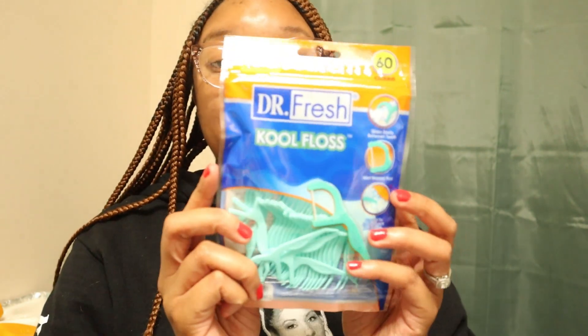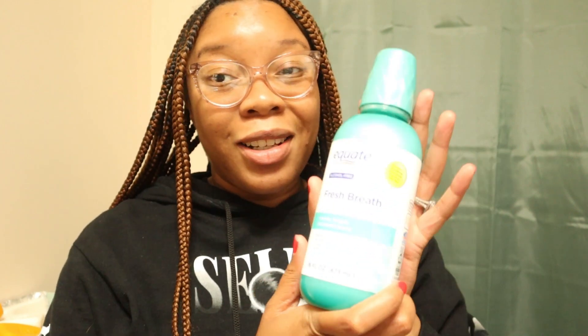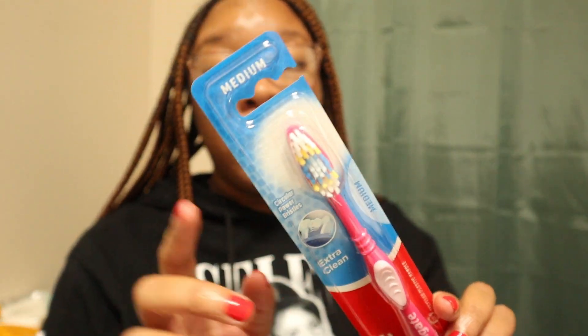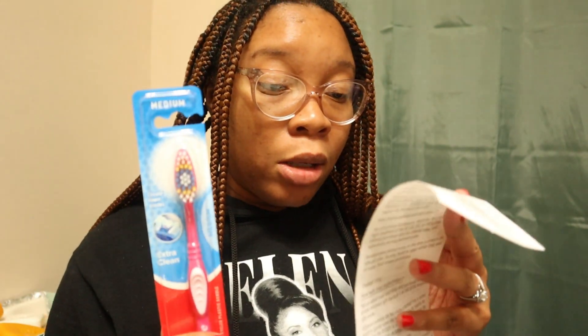The Colgate Triple Action came out to be a dollar. Then I picked up some floss — the floss came out to be a dollar. Then I picked up the knock-off TheraBreath — the Equate brand — for $4.98. And then I picked up a Colgate toothbrush in medium, which ran me about a dollar.